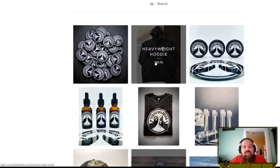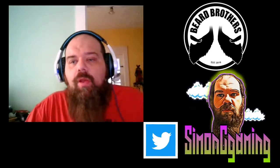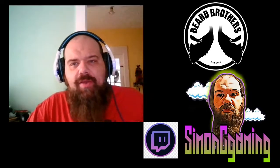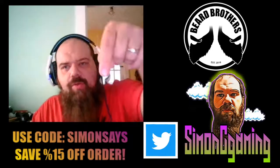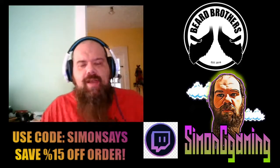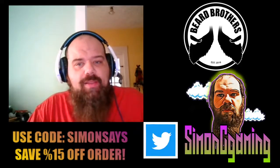They've got heavyweight hoodies for $60 — not a bad deal. I've been talking with these guys, sampled the oils, contacted the company, and told them I really liked it. So here's what we're going to do: head over to beardbrothers.us and use the code you see on screen — Simon Says — for 15% off your whole order. That's right, 15% — not 5, not 10. A little bit more.